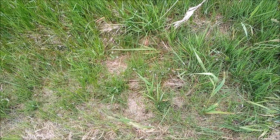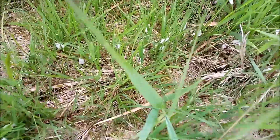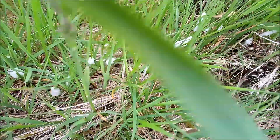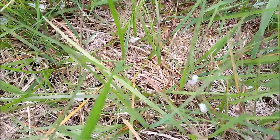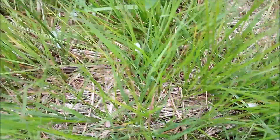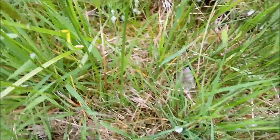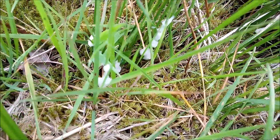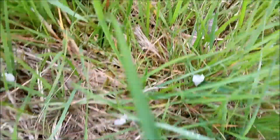Here are good examples of what spit bugs do. Look at all that spit bug spittle. All that white stuff is produced by spit bugs. And presumably inside is a spit bug or spittlebug — I don't want to touch it with my bare hands. This whole area is covered in spittle from spit bugs.